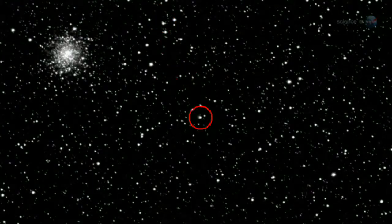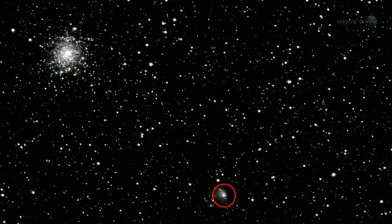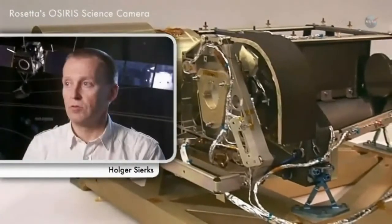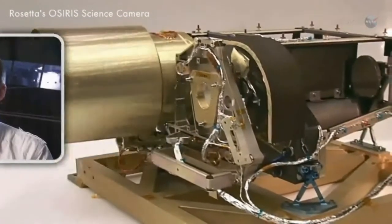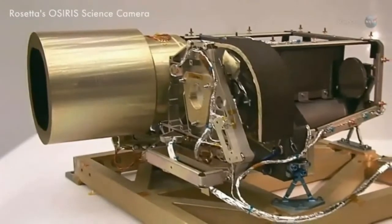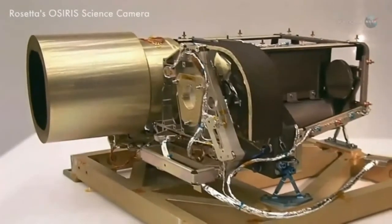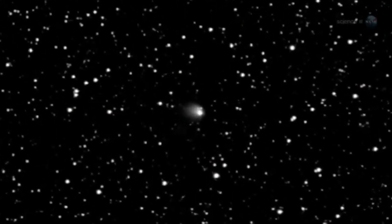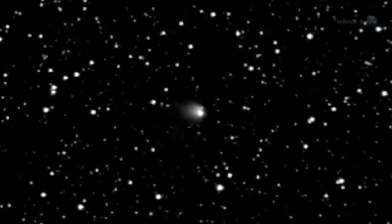Then, on May 4th, a bright cloud appeared around the nucleus. It's beginning to look like a real comet, says Holger Sierks of the Max Planck Institute for Solar System Research in Germany, where Rosetta's OSIRIS science camera was built. It is hard to believe, he says, that only a few months from now, Rosetta will be deep inside this cloud of dust and en route to the origin of the comet's activity.